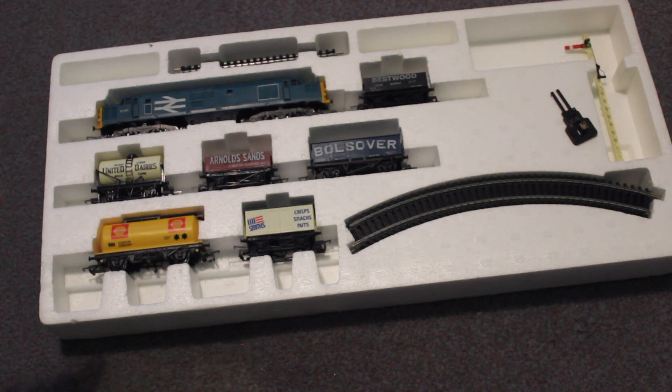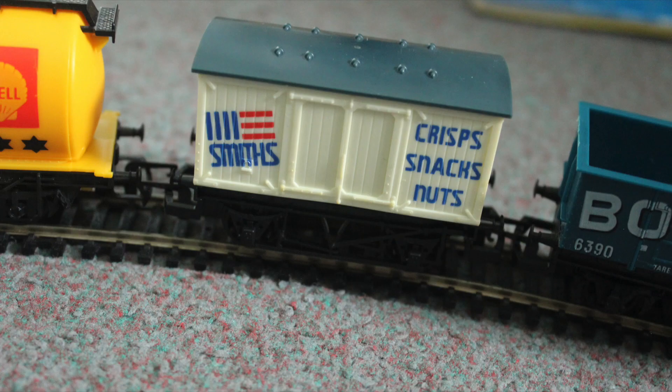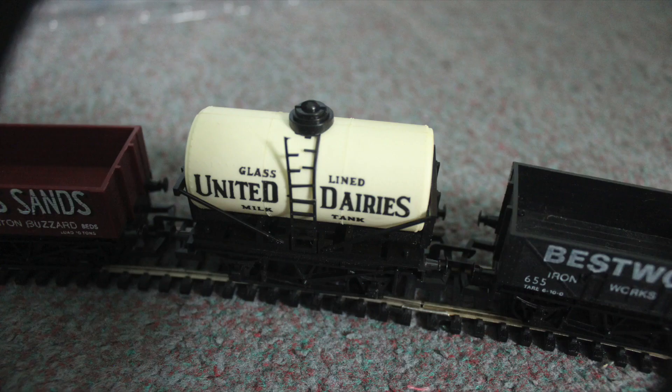They're quite expensive, and even if the train didn't work, the fact that I've got all these wagons — because apart from the United Dairies one, all the others are in equal condition, all the buffers there, no parts missing. It's a real bargain I think.